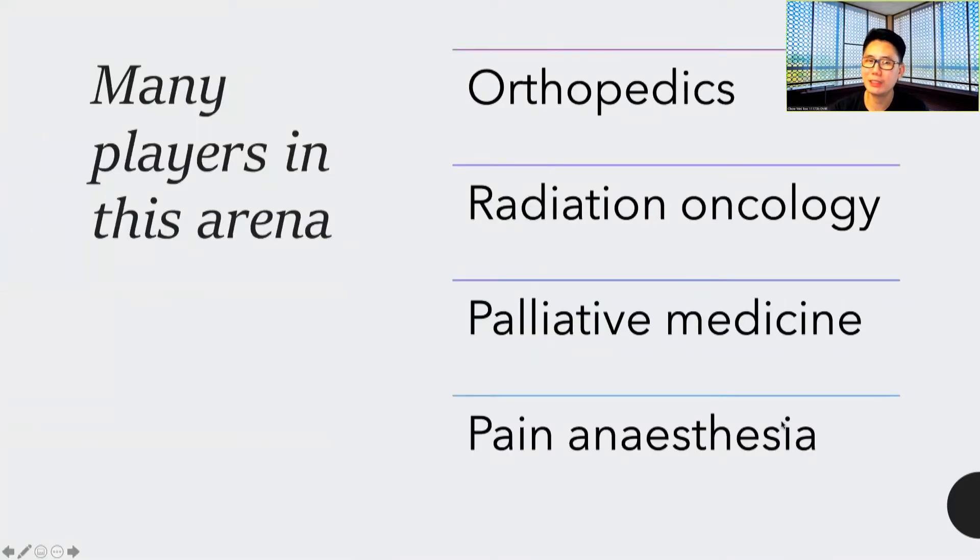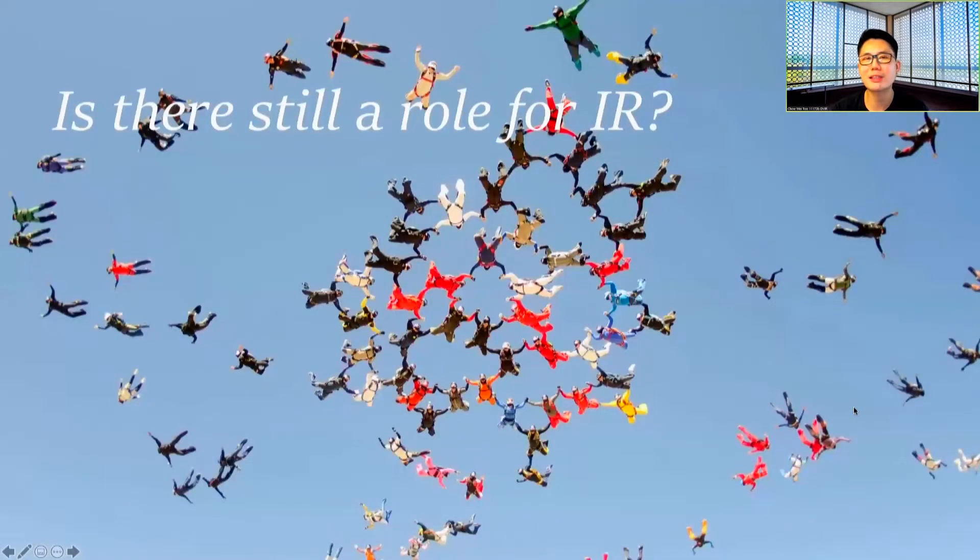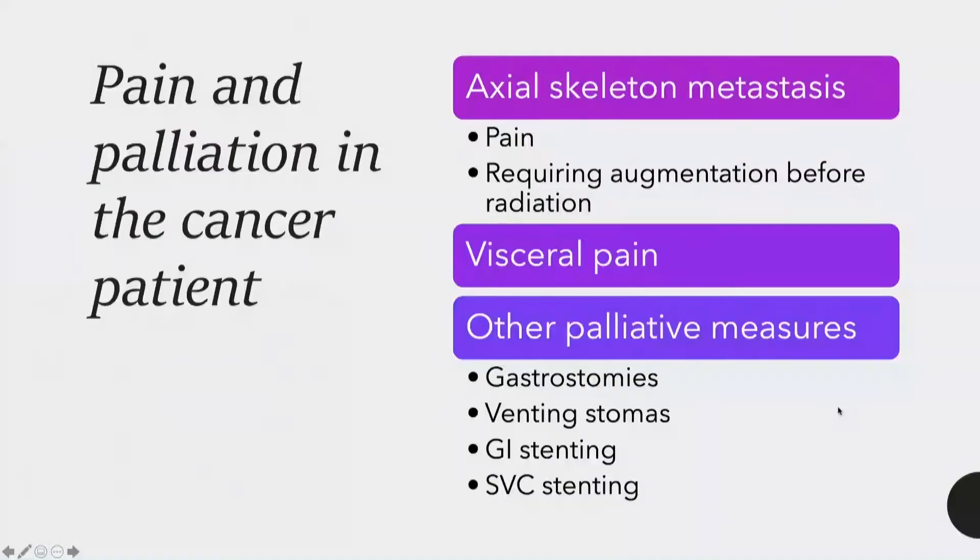There are already a lot of players in this arena — orthopedics, radiation oncology, palliative medicine, and pain anesthesia. The question is then, is there still a role for IR? And today we are trying to convince you that there is.